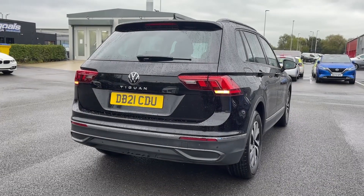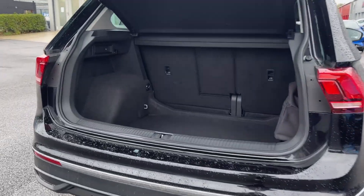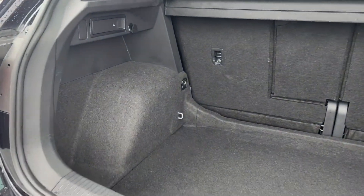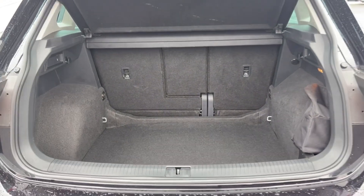The vehicle also benefits from a powered tailgate which can be opened using the foot sensor, as I've done here, or by using the boot handle itself. Moving inside, you can see the Tiguan offers an incredible amount of storage room along with the ability to fold the rear seats down.